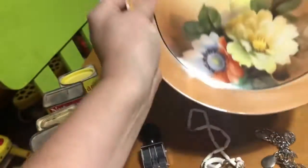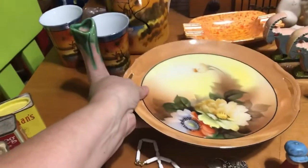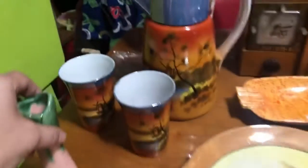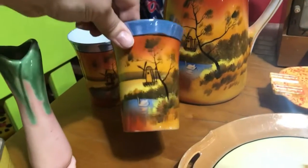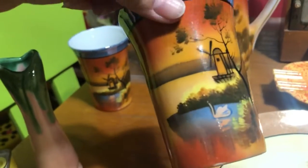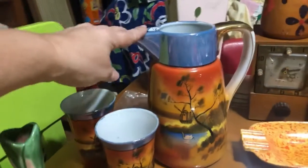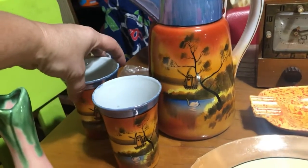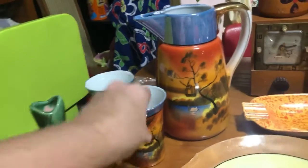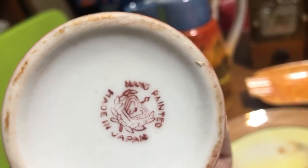Here is a lusterware plate — I think I got this for a dollar. And this lusterware set — I think it's gorgeous. Very pretty colors. Is it a chocolate pot or teapot? I don't know. It came with two mugs. It looks Japanese — 'Made in Japan, Hand Painted.'